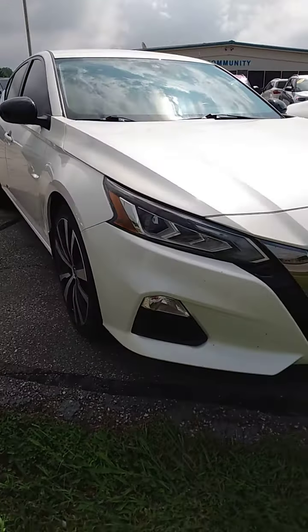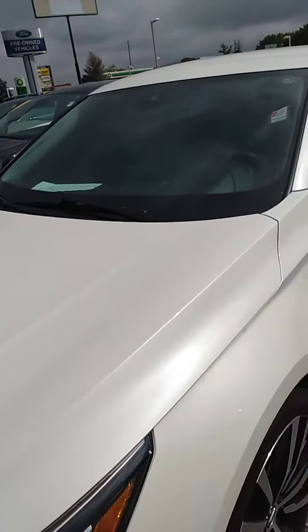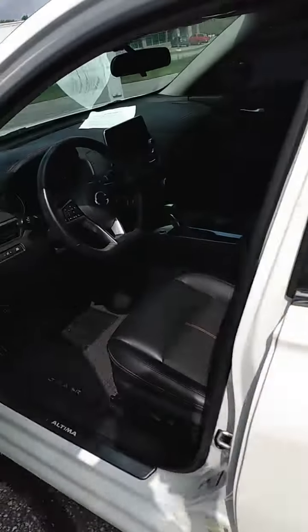I hope this helps a little bit. Sometimes the pictures don't do a car justice, or sometimes they hide things. In this case it just didn't do it justice.